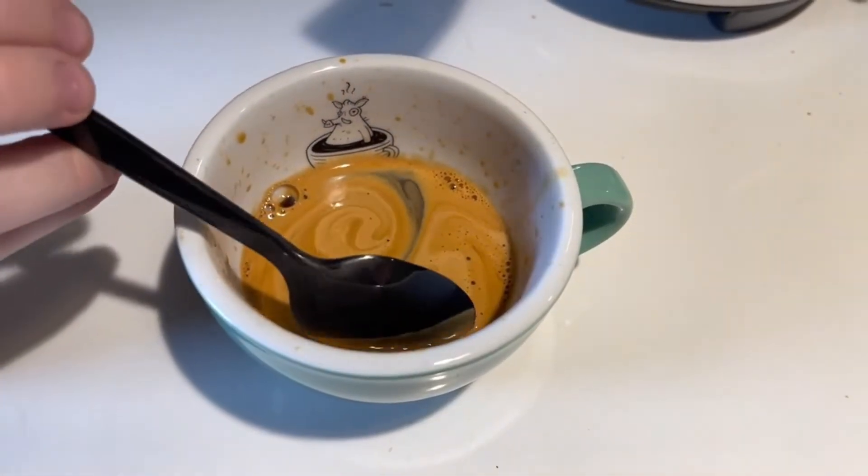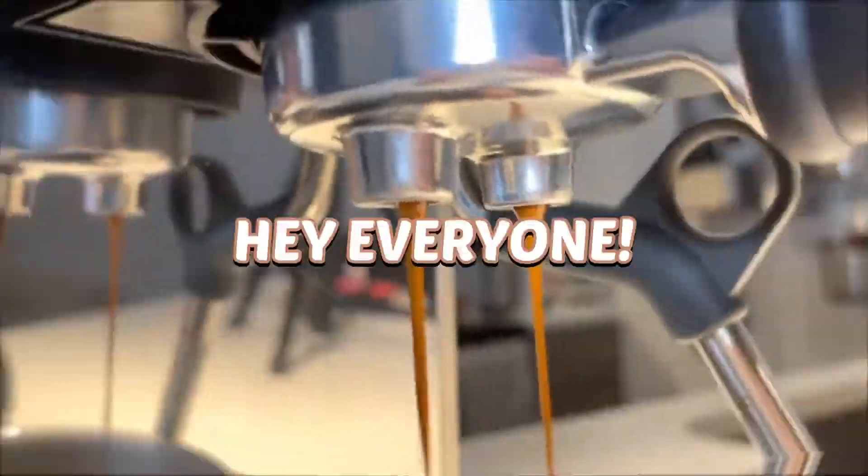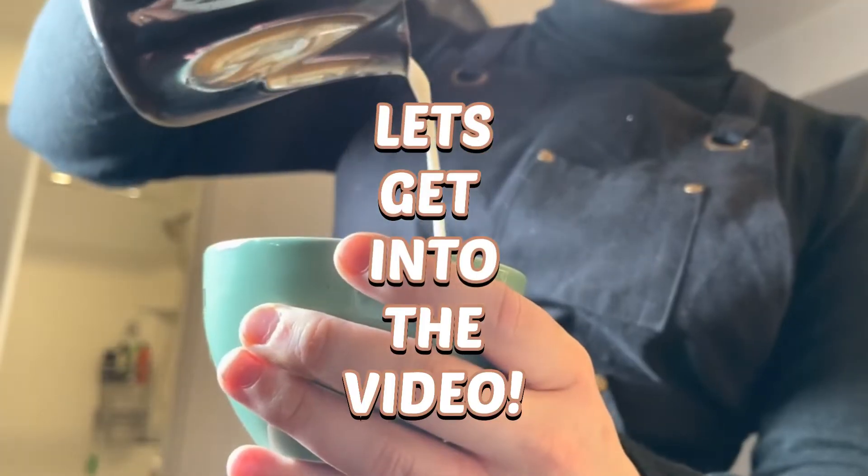That has a really, really thick crema on top, has a really, really nice body, and incorporates together very well. Hey everyone, and welcome to the channel! Now let's get into the video!